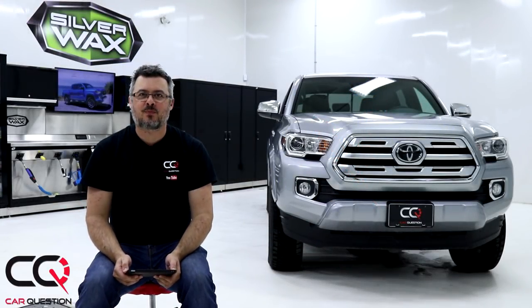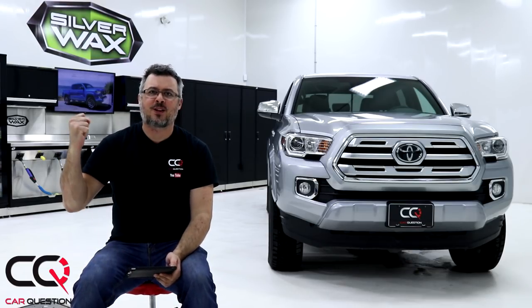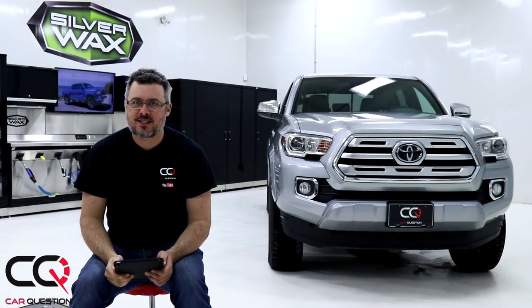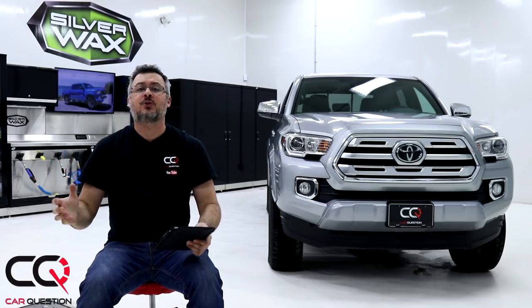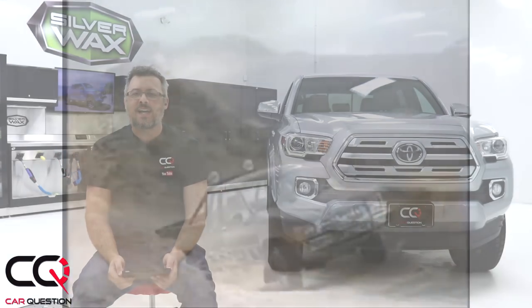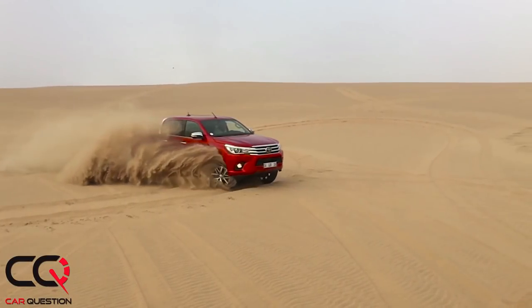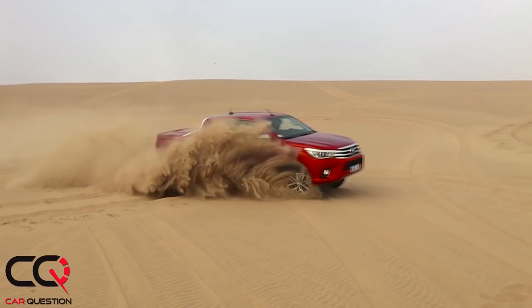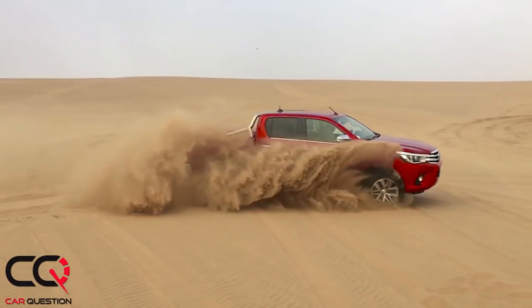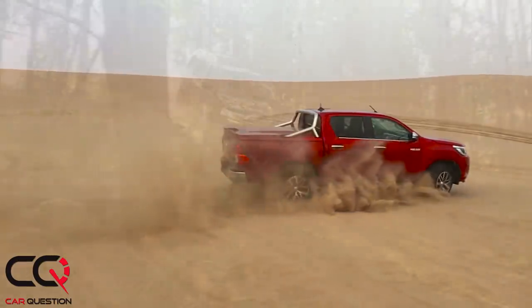Hey, what's up everybody, welcome to Car Question. You've seen that truck behind me — I'm a truck lover. I love those Tacomas out there, they've got an amazing resale value, everybody wants one, and Toyota has more than 80 years of experience when it comes to adventure trucks. How about the Hilux that you're gonna see everywhere on the planet? I went to Thailand and saw so many of those trucks — they're real workhorses.